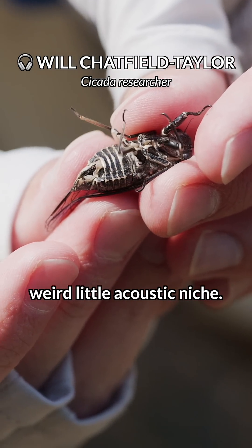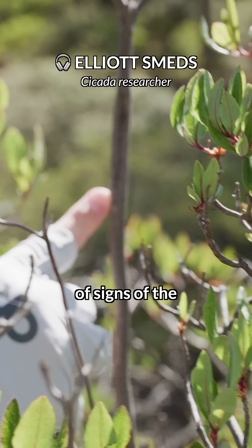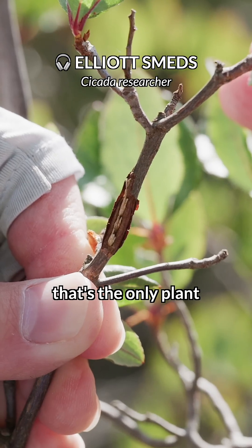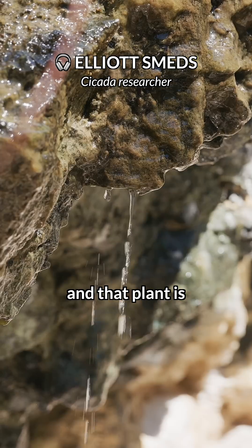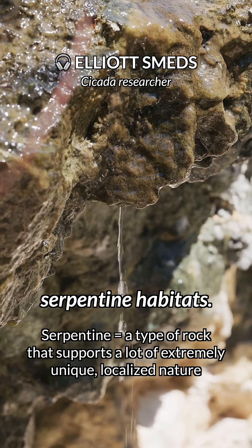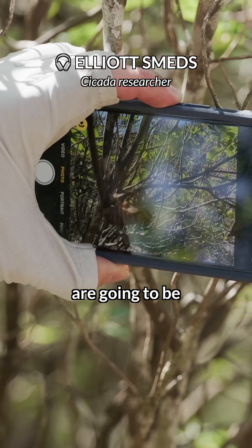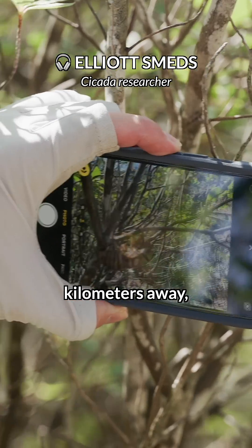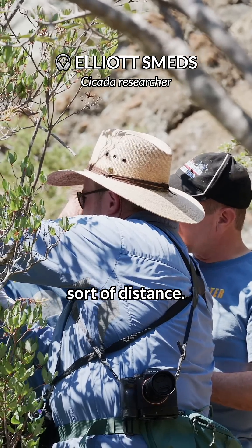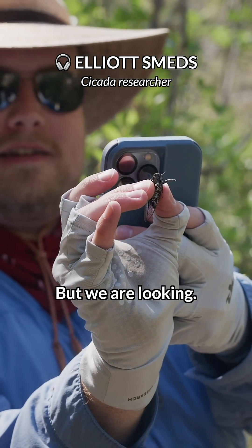It puts it in this weird little acoustic niche. We could see evidence going back probably many years of signs of the little egg nests on the azaleas. That makes us think that's the only plant they're using, and that plant is pretty strongly limited to these serpentine habitats. Given that the nearest other large serpentine habitats are many dozens of kilometers away, it's not really possible for the cicadas to travel that sort of distance. That's at least the hypothesis for why no one's ever found it anywhere else, but we are looking.